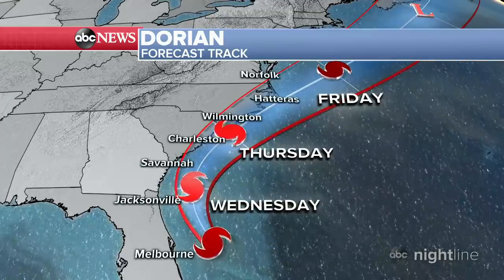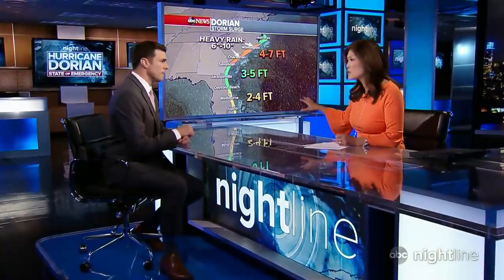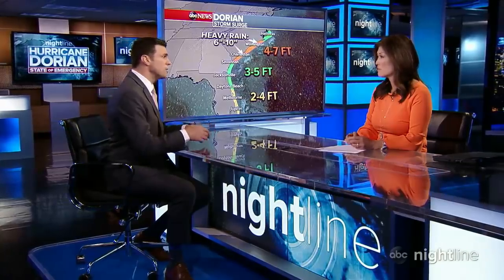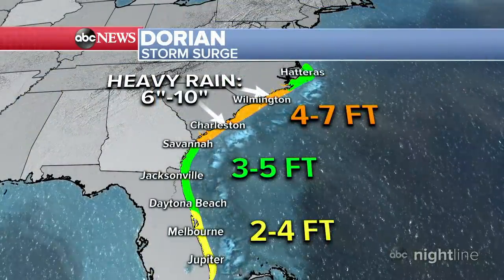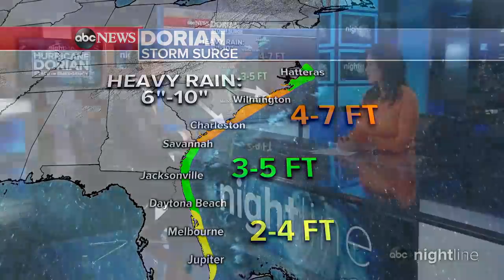Even if it doesn't track over land, there will still be major effects. There have been massive evacuations, but for those low-lying areas, that could still be dangerous. A few things are working against them: king tides — astronomically high tides normal for this time of year — their low-lying position, four to seven feet of storm surge, waves on top of that, and six to ten inches of rainfall. It is going to be dangerously close to records for flooding, and we will be keeping a close watch.